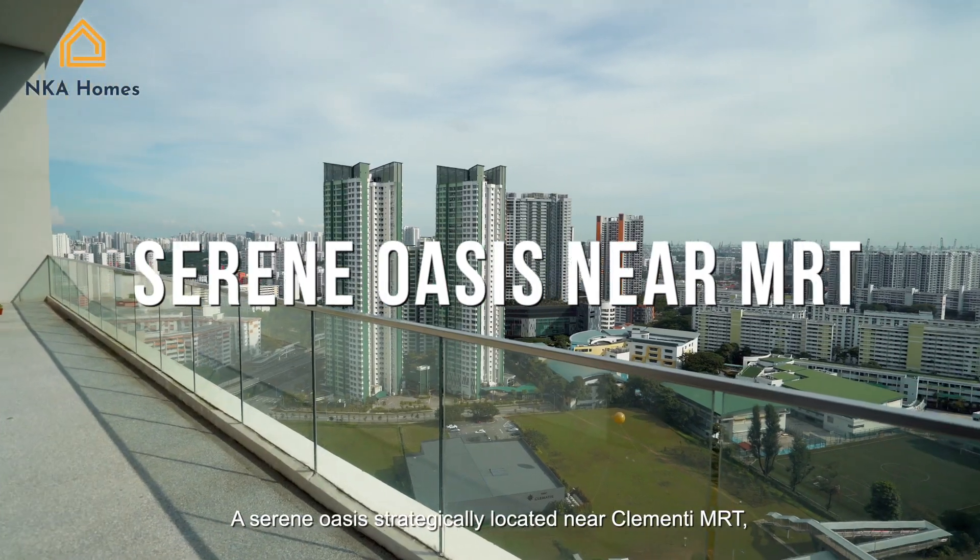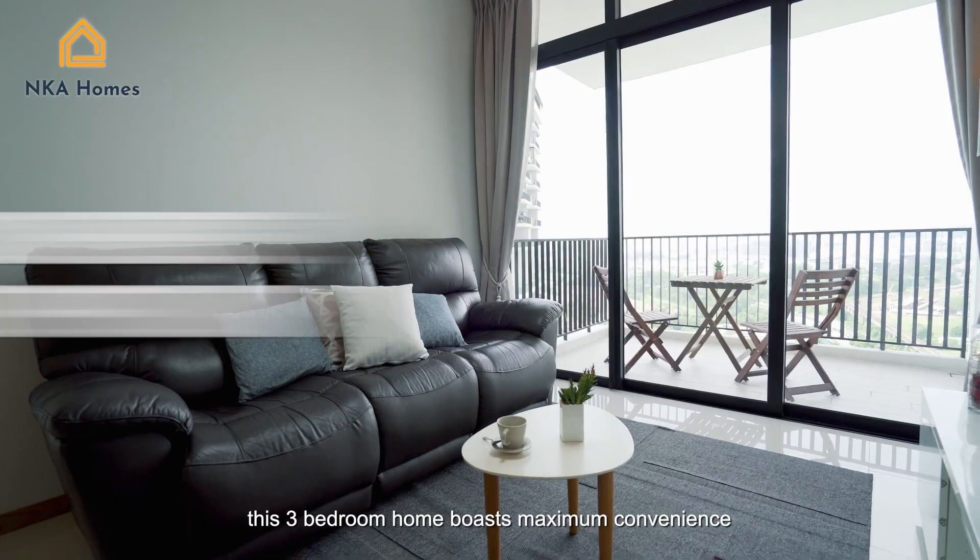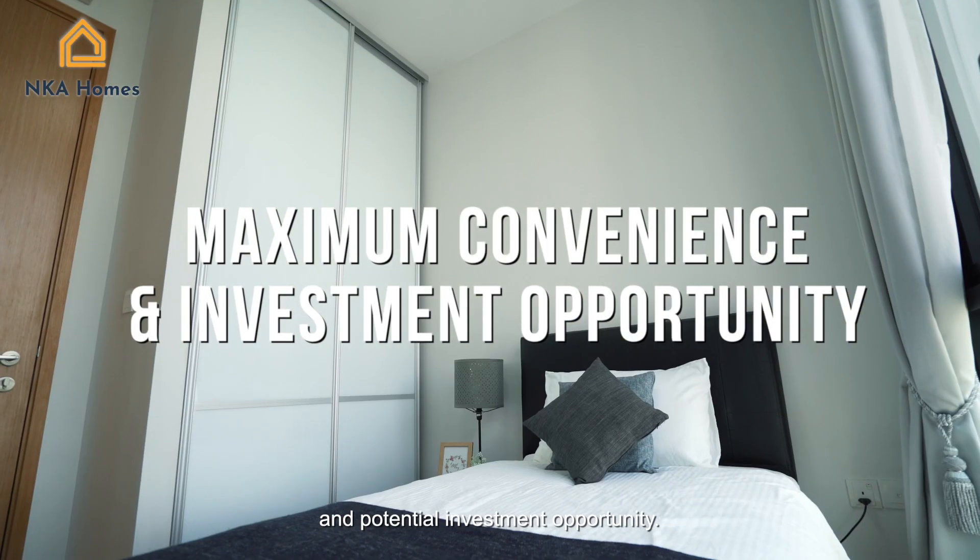A serene oasis strategically located near Clementi MRT. This 3-bedroom home boasts maximum convenience and potential investment opportunity.